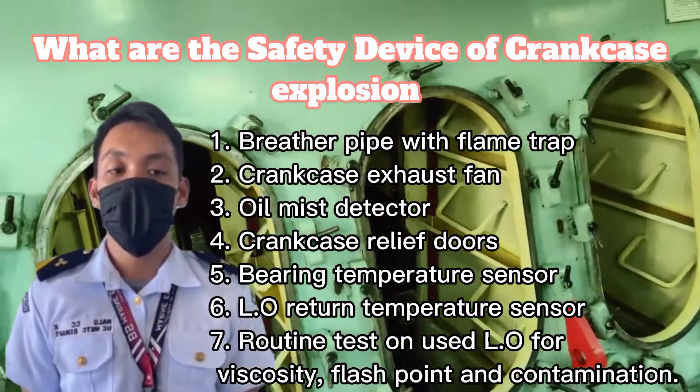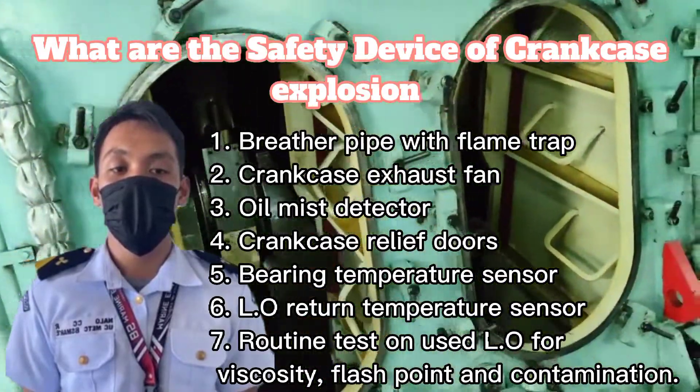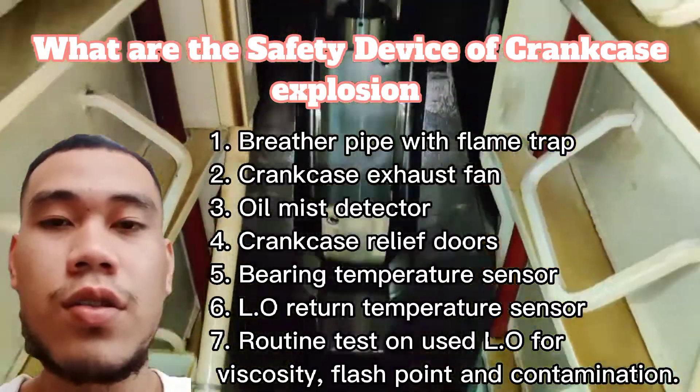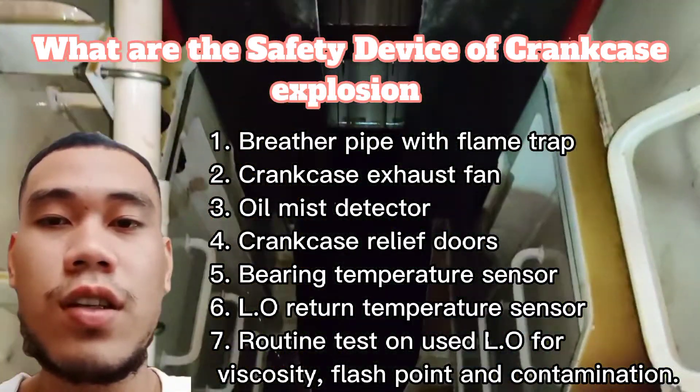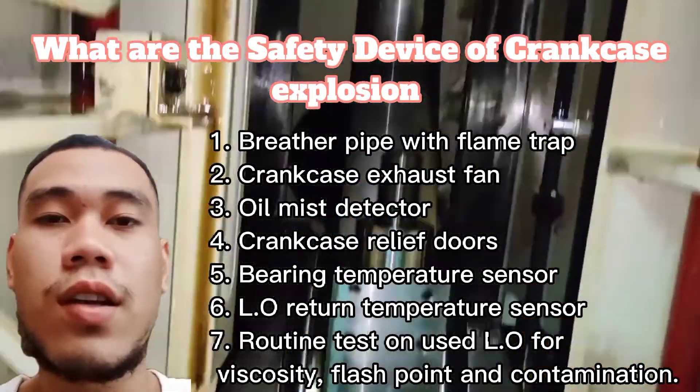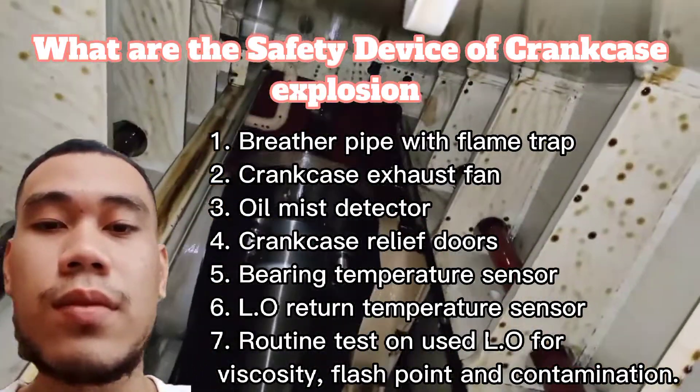The oil mist detector is used to detect any build-up of potentially explosive oil mist. The crankcase relief door serves to relieve excessive crankcase pressure and stops flames from escaping.